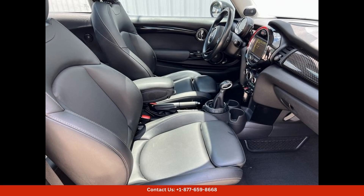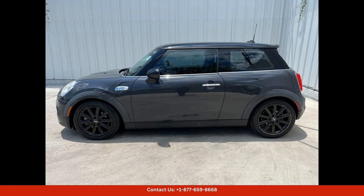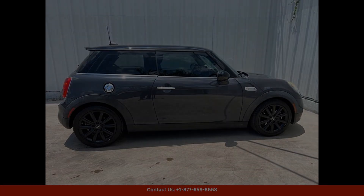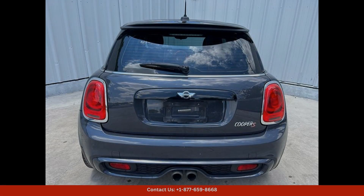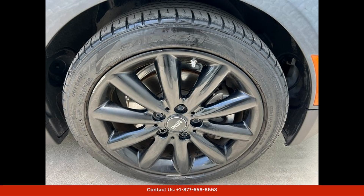Overall, this 2016 Mini Cooper S base in gray metallic is a fantastic option for drivers who appreciate style, performance, and practicality — whether you are navigating the crowded streets of Austin or heading out on a road trip. This car is sure to impress. Don't miss out on the opportunity to own this exciting and versatile vehicle.